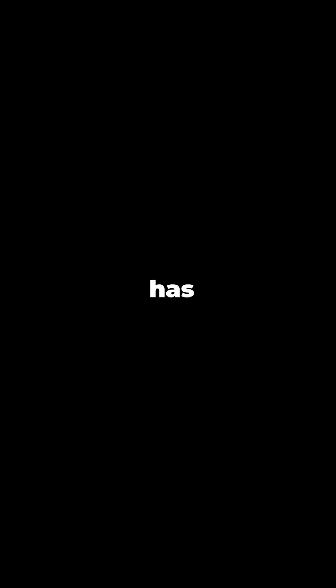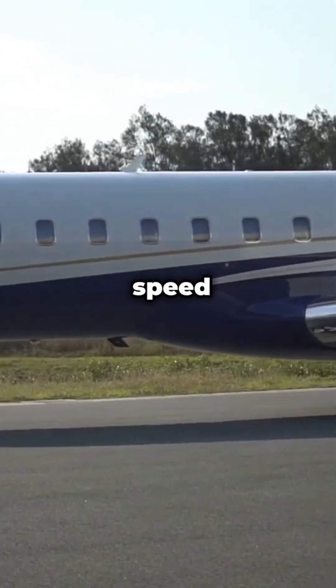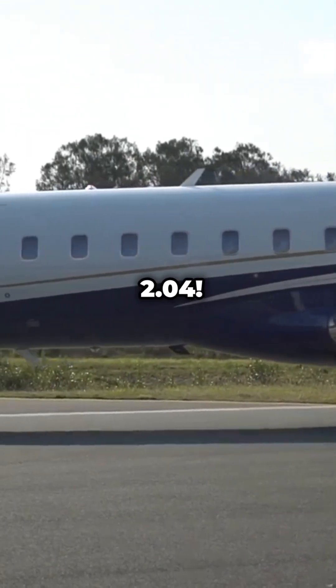A single Boeing 747 has 6 million parts, all engineered to work flawlessly. Supersonic jets like the Concorde traveled faster than the speed of sound — Mach 2.04.